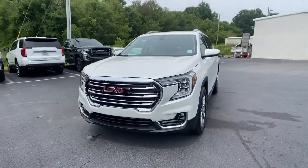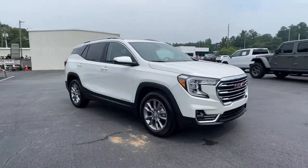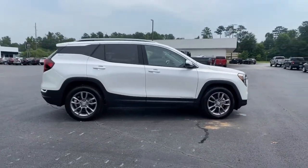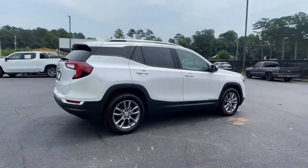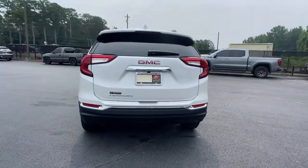Your next car could be the 2022 GMC Terrain. Get the features you need and the comfort and style you've been hoping for. This well-equipped vehicle is an excellent value and will help you make the most of every drive. All you need to do is relax and enjoy the ride.